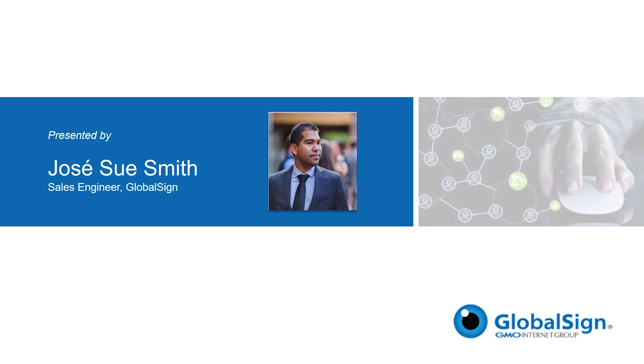Today, he's going to be discussing the need for digital signatures and how the latest cloud technologies are eliminating the barriers to adoption, making it easier than ever to deploy legally acceptable, trusted digital signatures. And I'll turn it over to Jose.